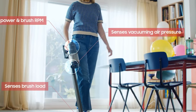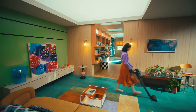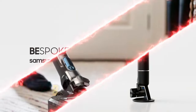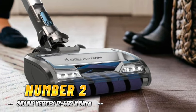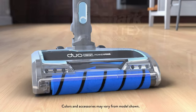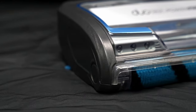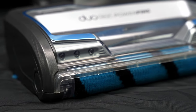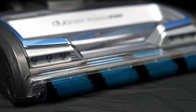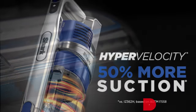Meet the Samsung Bespoke Jet AI and step into a new era of cleaning — you definitely won't regret it. Number 2: Shark Vertex IZ462H Ultra Lightweight Cordless Stick Vacuum. During our testing, the Shark Vertex DuoClean Power Fins Cordless Stick Vacuum blew us away with its performance. It's got the powerful suction of an upright vacuum, but with the maneuverability of a cordless stick vacuum — it's like the best of both worlds.